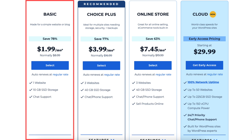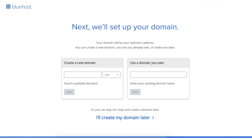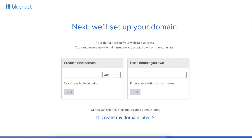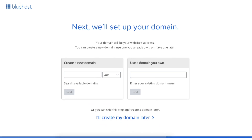I'm going to choose the Basic plan for this tutorial. Once you decide on a plan, click the select button. You'll now be on the domain page where you can choose your free domain name for your site. If you can't decide on a domain name, you can click the 'create my domain later' link and choose your free domain name at a later date. Click next to proceed to the next step.